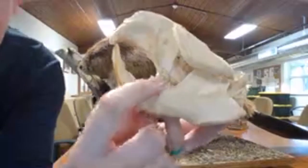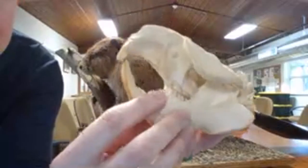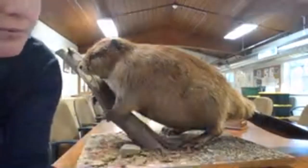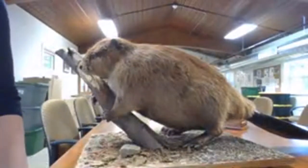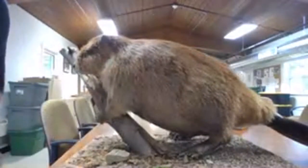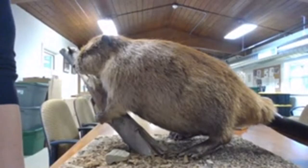The molars are very flat, which also helps grind vegetation. It's a pretty thick, stout skull. The beaver's body is kind of chubby and fat, especially getting into the fall when they're packing on fat - we'll talk about particularly where that fat goes in just a minute.